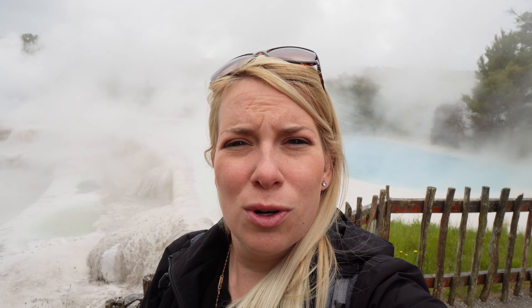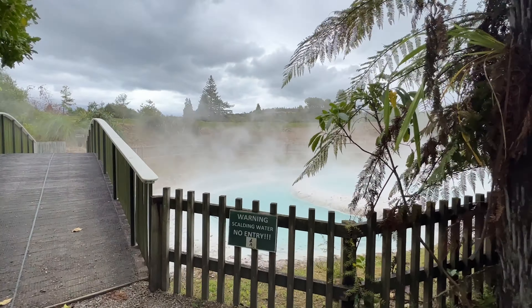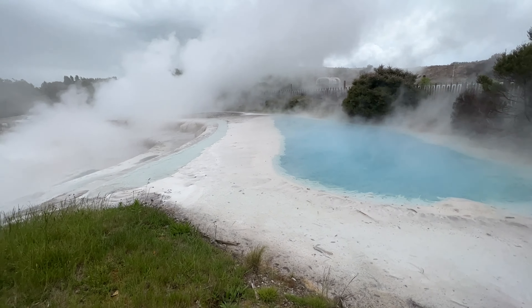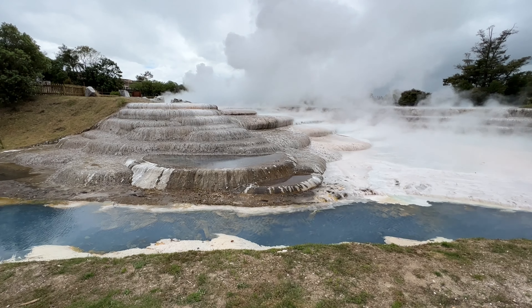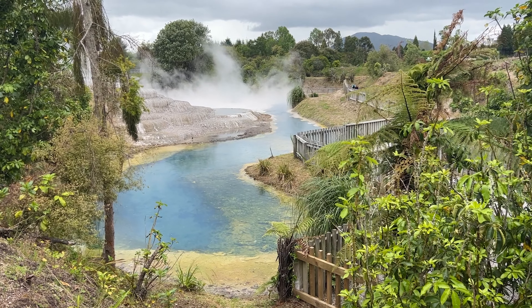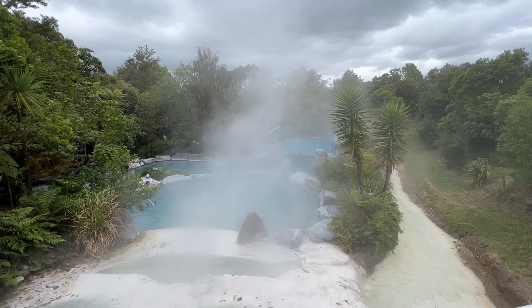They do rent towels and swimsuits if you don't have any, but I recommend you bring your own. The blue color of the water is a consequence of silica and colloidal particles suspended in the water, and when they are exposed to the atmosphere that's what creates that blue color, which is very pretty. The water from the terraces is what's heating the pools down below where we can swim.